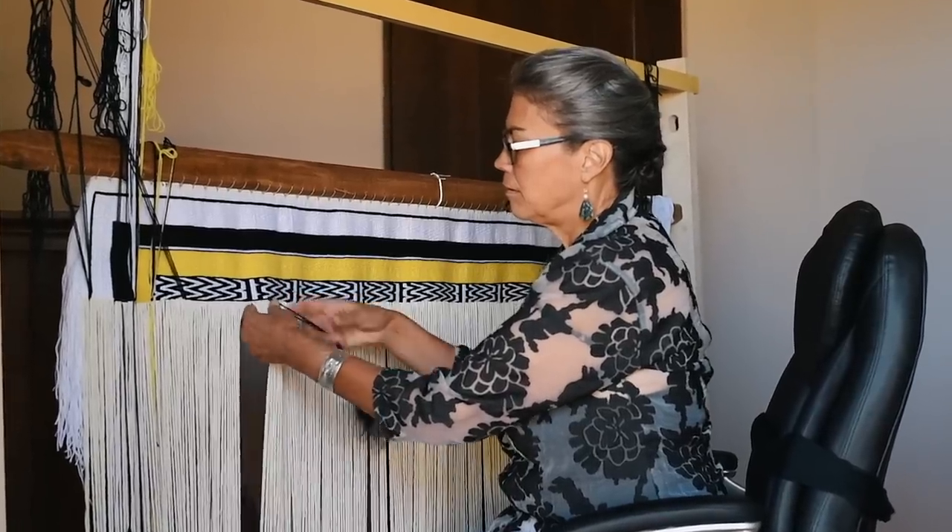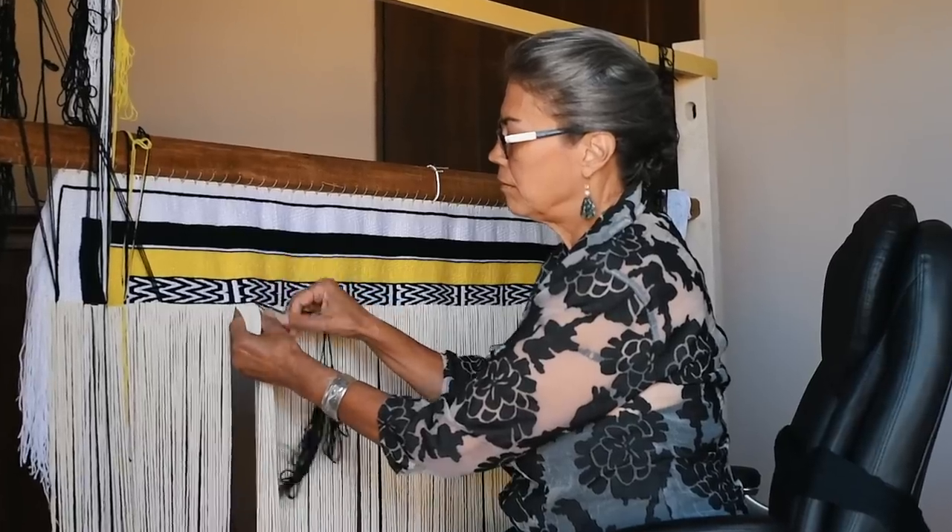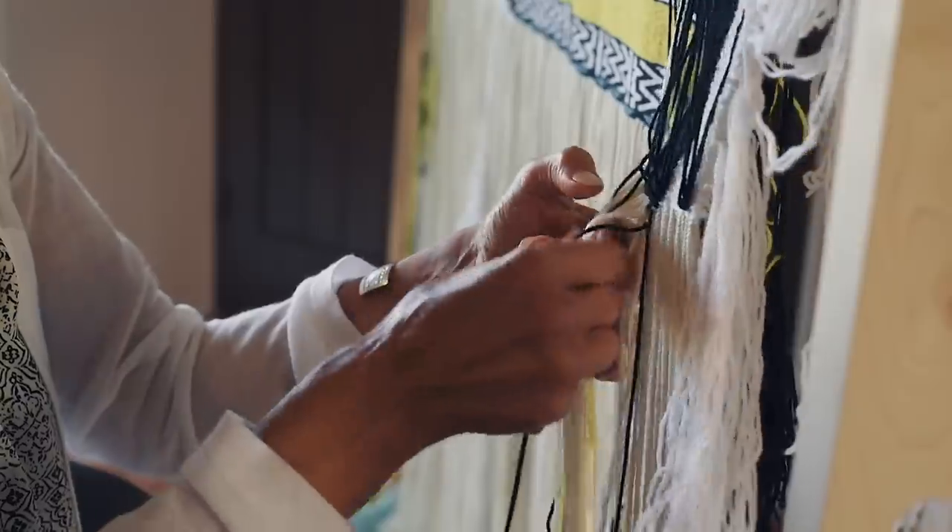I'm Evelyn Vanderhoof, and my Haida name is Kaju. I'm a weaver of the Northwest Coast Textiles.